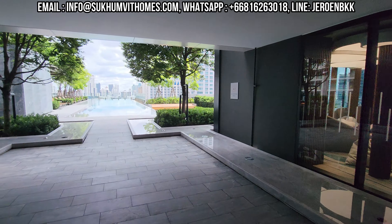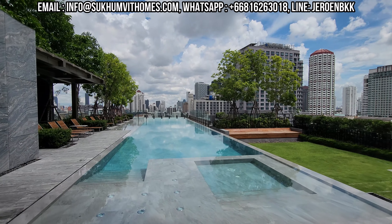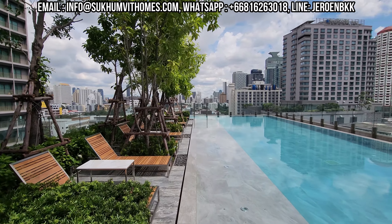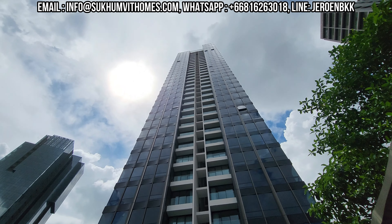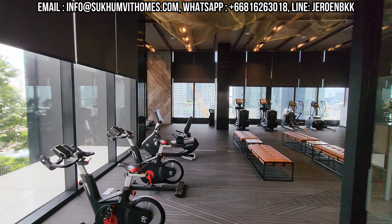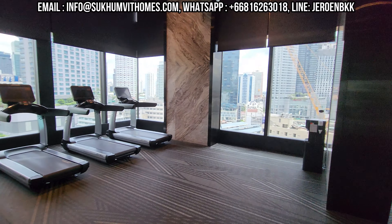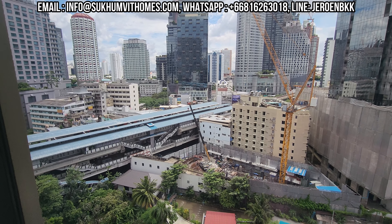Here we are at the seventh floor, and this is where you find the swimming pool — a nice infinity pool. Here on the eighth floor you'll find the gym. This is probably one of the more spacious gyms around. We have a great view of the Thonglor BTS station from here.